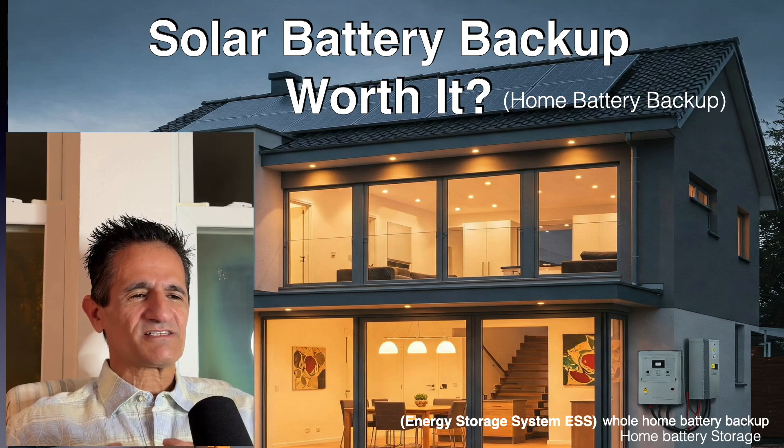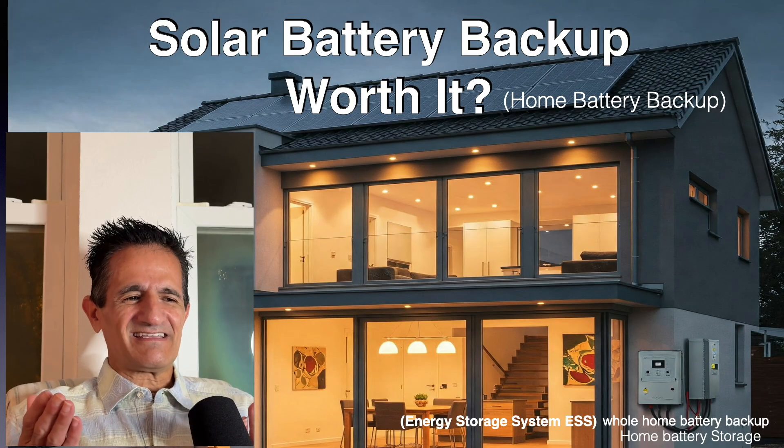Solar Big Green Gregg here, and today we're going to talk about solar battery backup. Is it worth it? Let's talk about it.